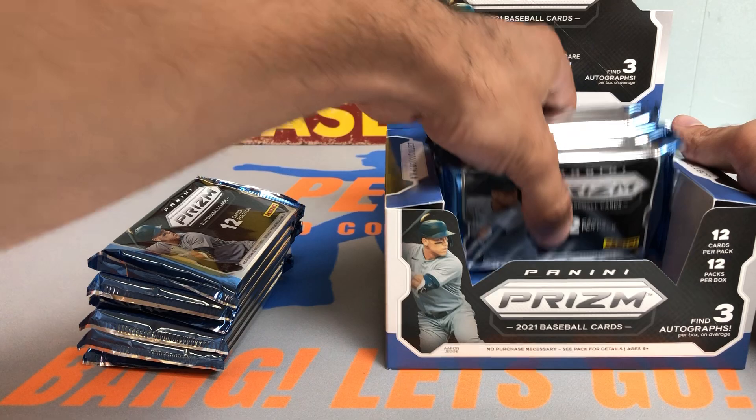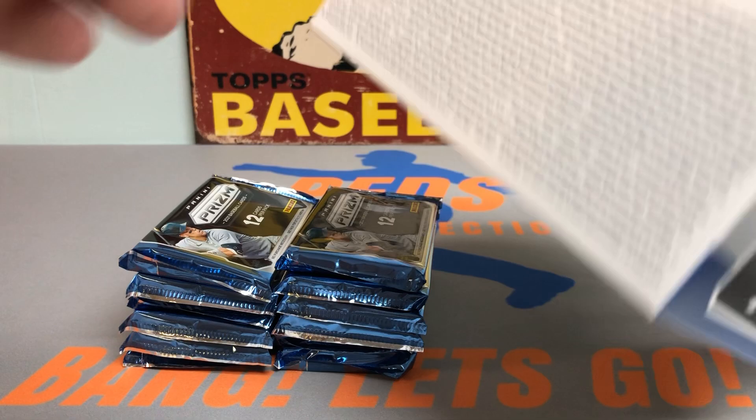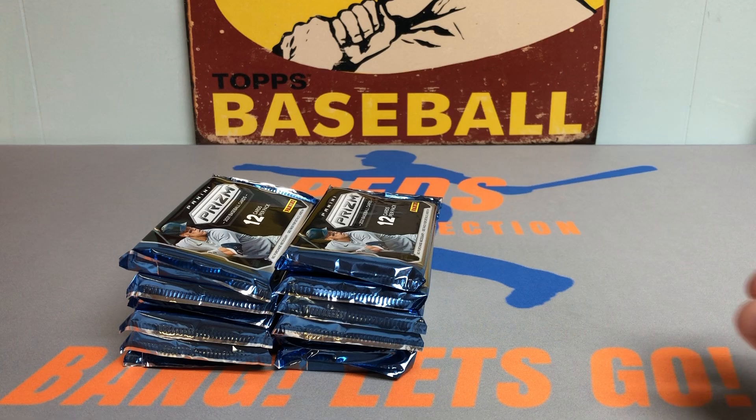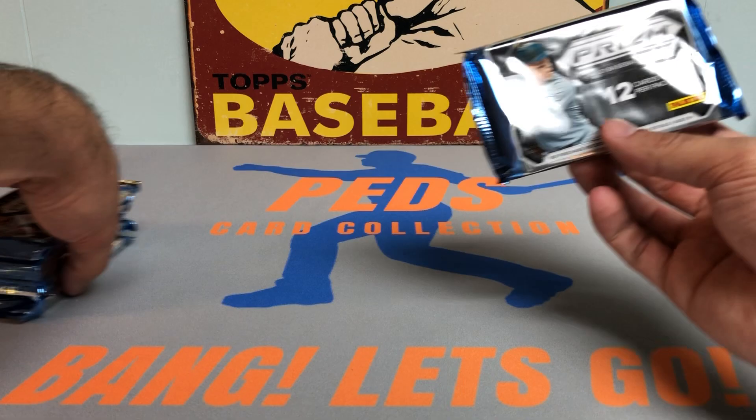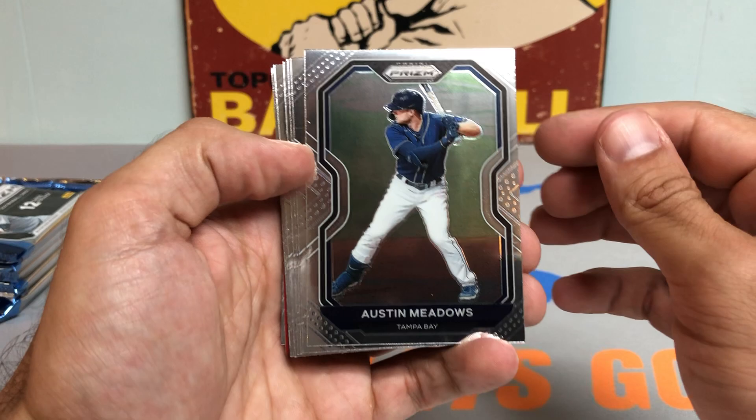Anyway, let's get to Panini Prism. We're looking at 12 cards per pack, 12 packs per box, three total autographs. You got the Ultra Rare Lava Flow potential parallels, 15 Prisms including three silver Prisms. Always a big fan of Panini Prism. Let's get into the first stack here — really thick packs. Aaron Judge on the cover, three autos, nice 2021 rookie class. Been waiting for this for a long time. Love the Prism style, pretty much the same as the basketball.